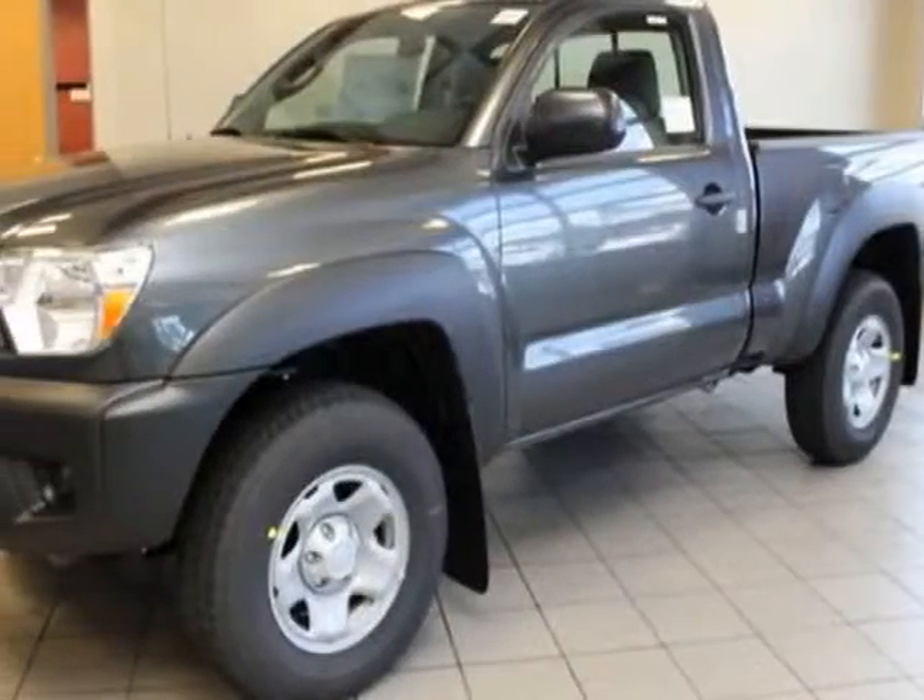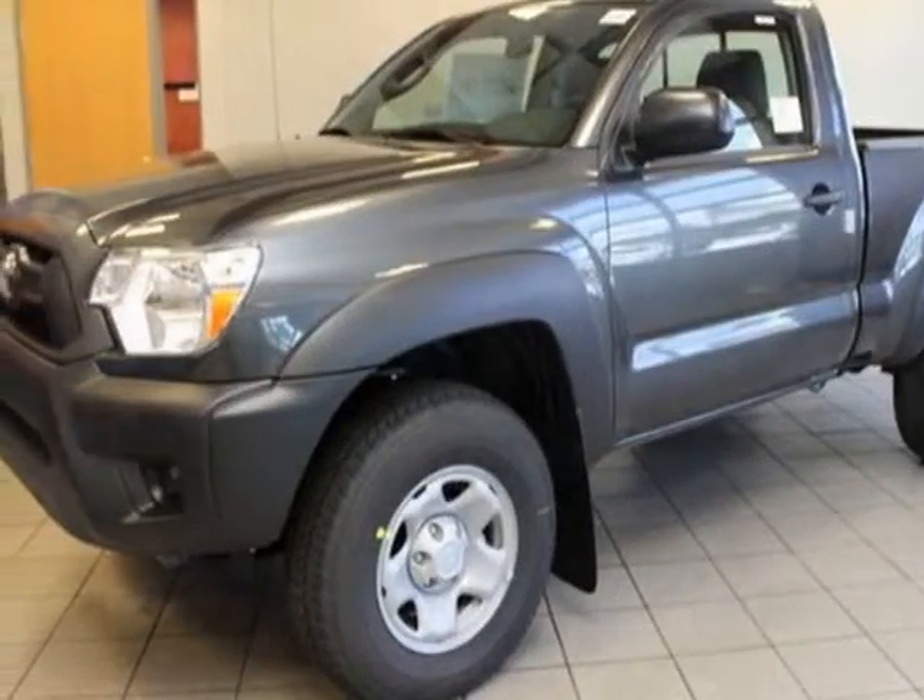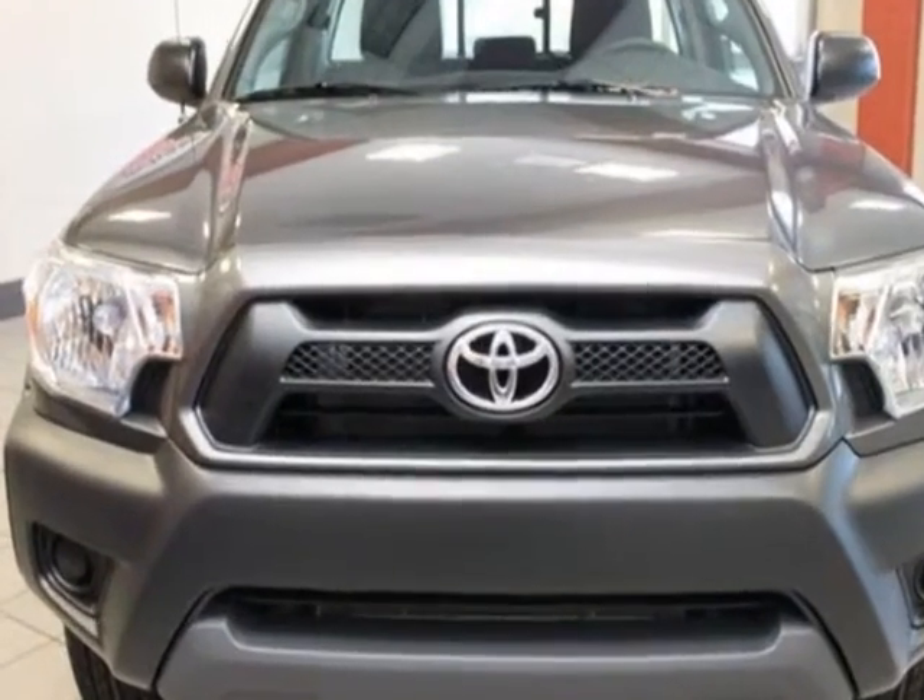Look at this new 2013 Toyota Tacoma. For your protection, this vehicle has a full factory warranty.